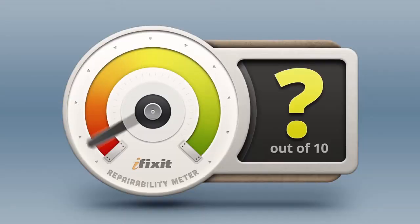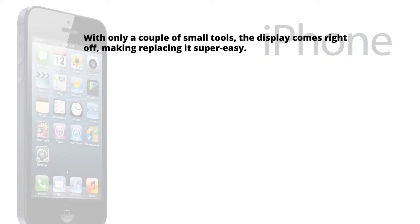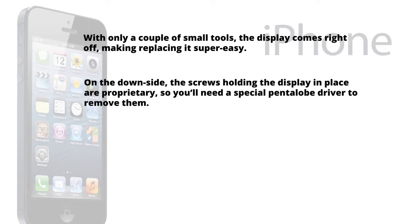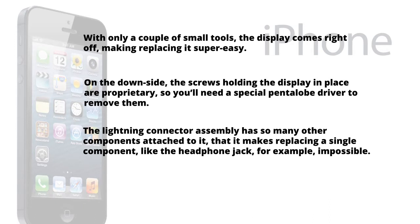With our teardown complete, it's time to answer the million-dollar question: just how repairable is the iPhone 5? Here at iFixit, our mission is to teach everyone how to repair everything, so we give every gadget we teardown a repairability score between 1 and 10, with 10 being the easiest to repair and 1 being the most difficult. The iPhone 5 scores a very respectable 7 out of 10. With only a couple of small tools, the display comes right off, making replacing it super easy. On the downside, the screws holding the display in place are proprietary, so you'll need a special pentalobe driver. The lightning connector assembly has so many other components attached to it that replacing a single component, like the headphone jack, is impossible. The iPhone 5 is 50% more durable than the iPhone 4 and 4S, as only one of its faces is made of glass. While the iPhone 5 isn't a perfectly repairable device, it is certainly a refreshing change from recent Apple devices like the iPad 3 and the MacBook Pro Retina, which scored an abysmal 2 and 1 out of 10, respectively.